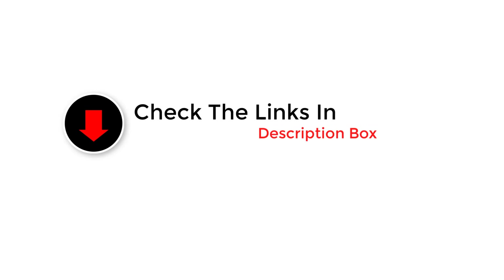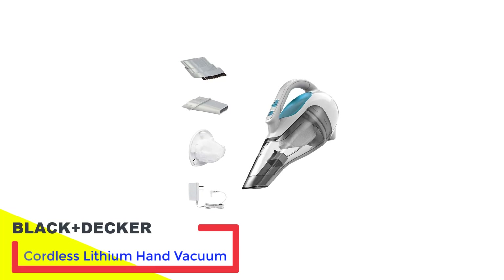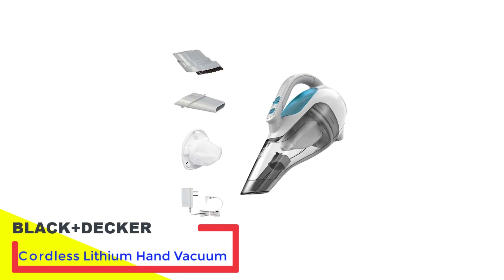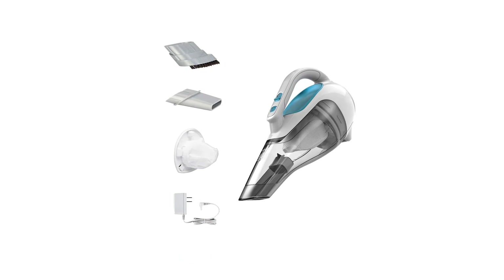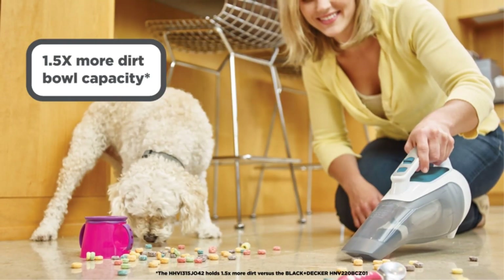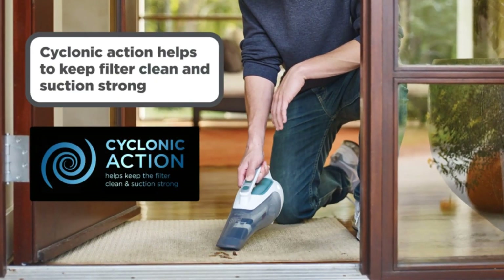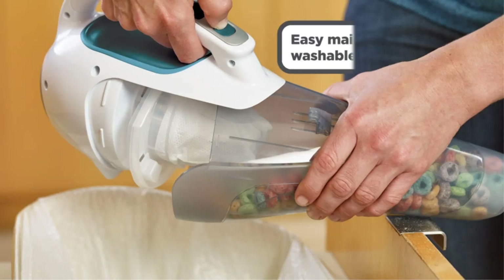Check out the 5 best handheld vacuums that made the grade and see for yourself. Number 1: Black+Decker Cordless Lithium Hand Vacuum. Although it fell from its previous spot as our best overall handheld vacuum, we still love the Black+Decker Cordless Lithium Hand Vacuum. It's still a reliable, quality addition to any home, and features cord-free operation so you can use it anywhere in the house or on the go.